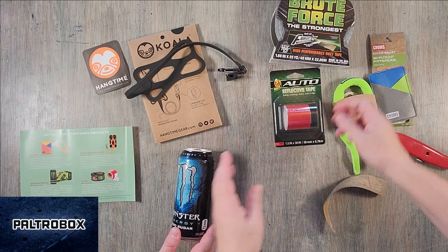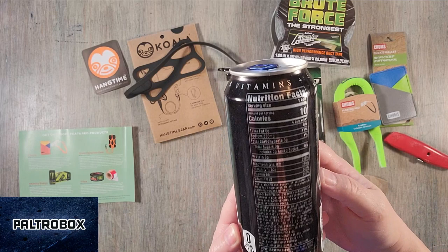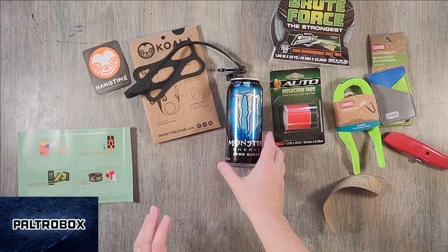Last but definitely not least, Monster. They might be in the most Paltro Box videos. I just did an interview with Charlie Benanti from Anthrax — he's a Monster endorser. So this is zero sugar, ten dollars, but it also has vitamins. It's not just an energy drink. 140 milligrams of caffeine, which is half of other brands. So you can drink two of them — I'm not saying you should, but you can.